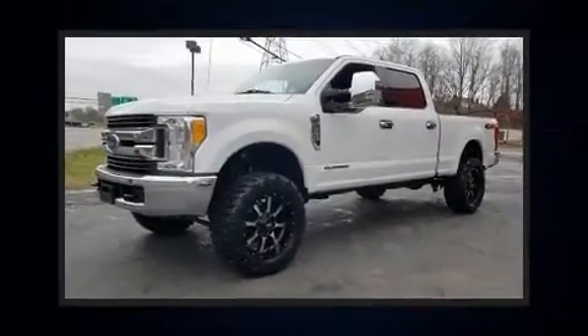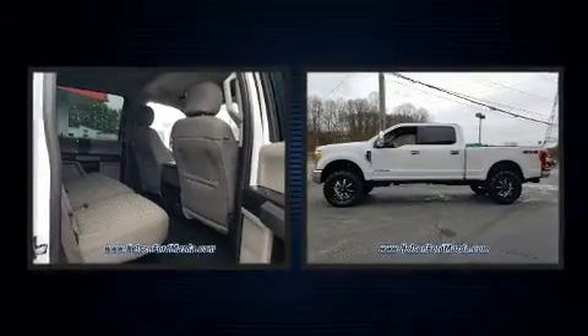The 2017 Ford F-250. It features an automatic transmission, four-wheel drive, and a powerful eight-cylinder engine.